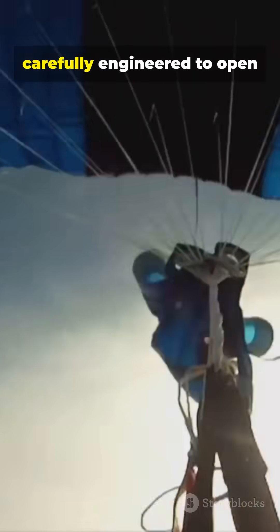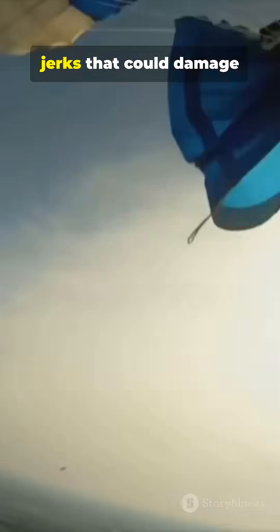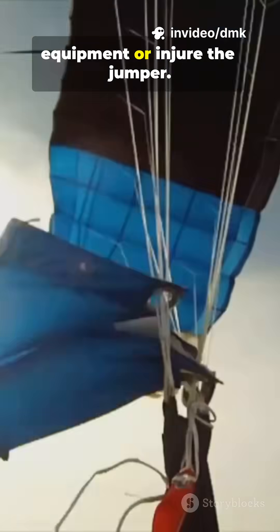Modern parachutes are carefully engineered to open in stages to avoid sudden jerks that could damage equipment or injure the jumper.